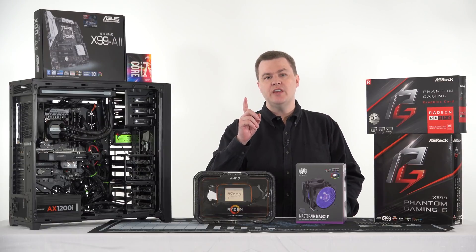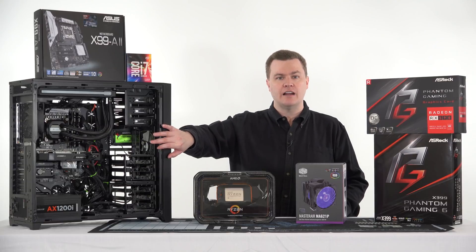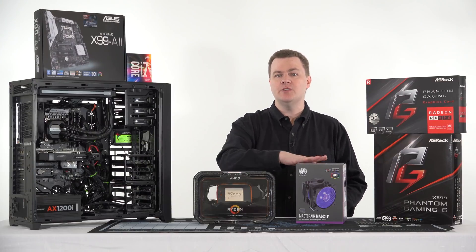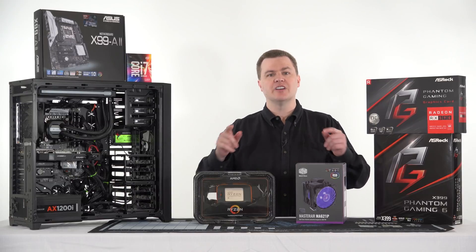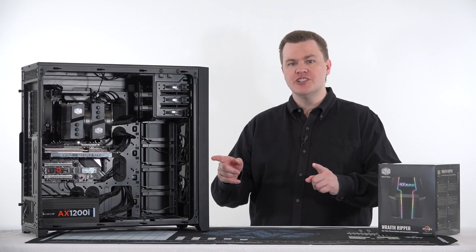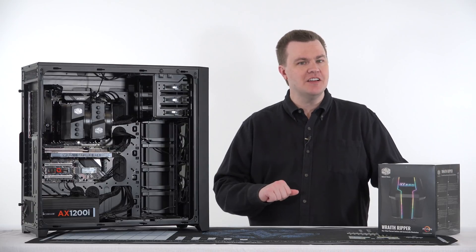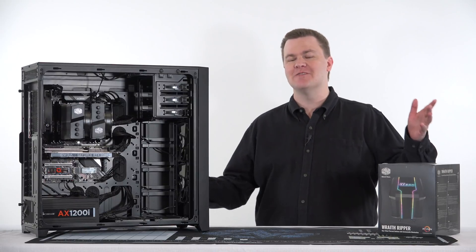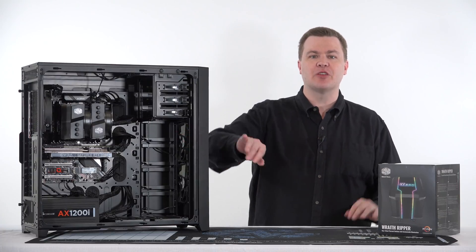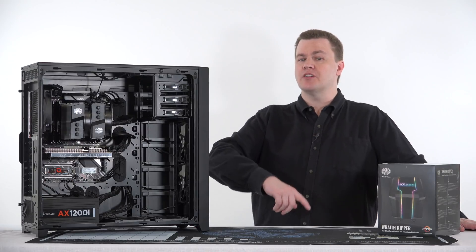Maybe this summer when third-generation Ryzen and Threadripper come out there'll be another option, but for now I'm going to show you the upgrade-in-place process. Quick change of plans — the actual conversion of the old machine to the new is going to be in a separate video. I'd intended that to be five or ten minutes long, but it ended up being closer to thirty minutes. As you can see here, the Threadripper is already installed, so we're going to skip that for now and jump straight to the benchmarks.